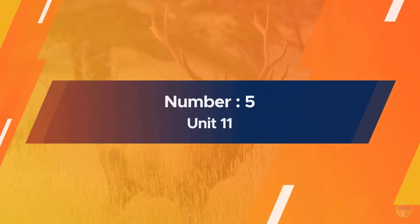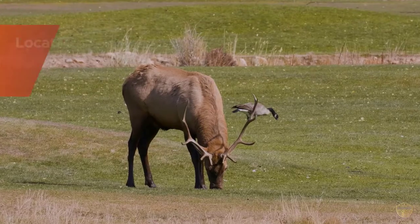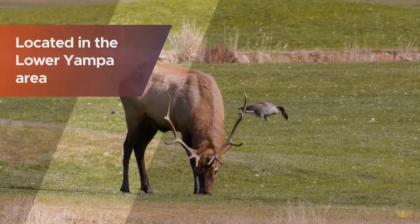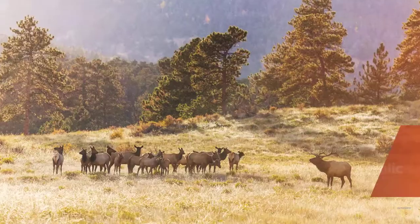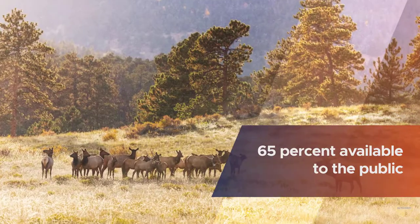Number five: Unit 11. This unit is located in the lower Yampa area. The land is 65 percent available to the public and the success rate is 23 percent. Snowfall causes elk to migrate from neighboring units to the southern areas.